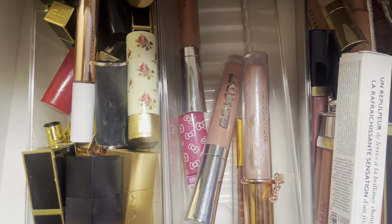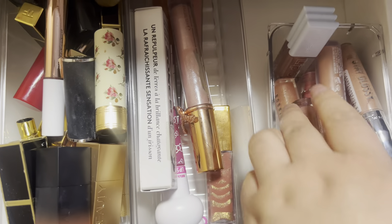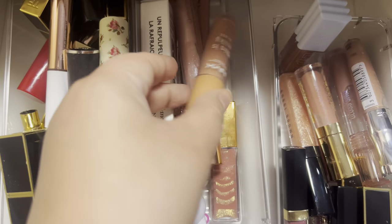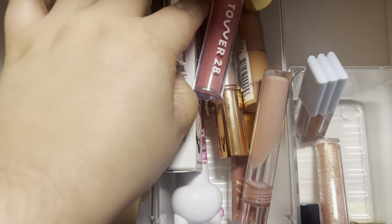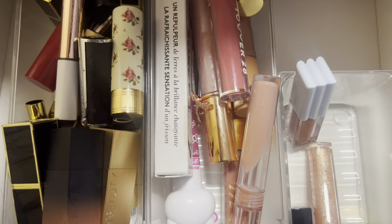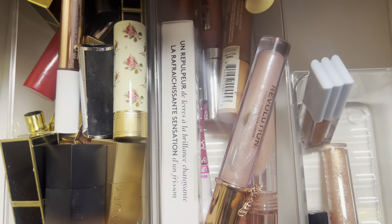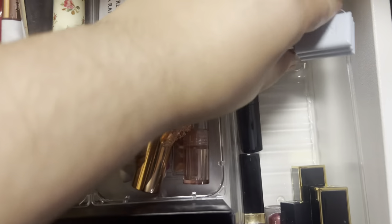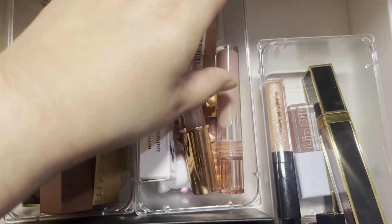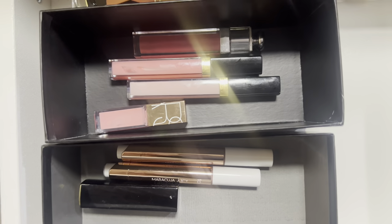I'll use the Tower 28 one however many times I like. We have a lot more room in this drawer now. The higher-end ones I don't want to get rid of - there's a NYX one I'll keep and see if I can use it up. I'll get rid of this other remote one too since it's not my favorite. I'll use my Tower 28 ones and that leaves a lot of room for my higher-end glosses. I'll pop the old glosses and lipsticks I already used in here - that looks so much better, love it.